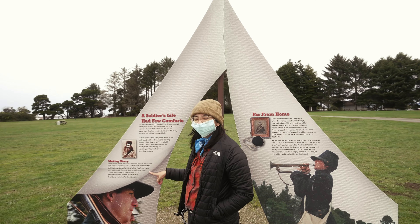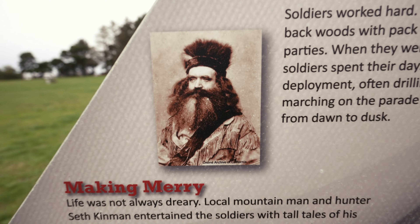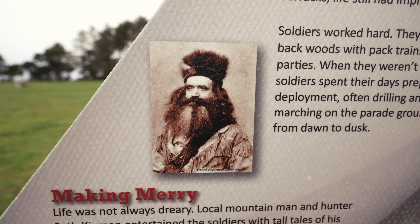Josie learned about this guy — a fiddle made from the skull of someone's servant mule. The mule's name was Dave.